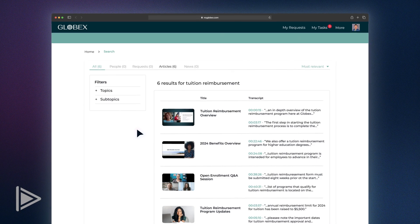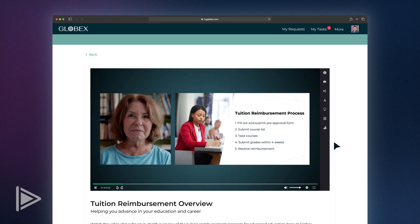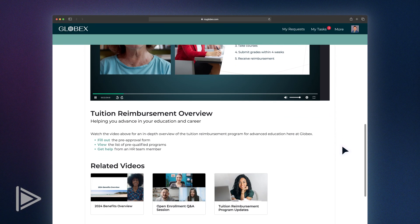Instead of reading reams of text with policies and procedures, I can find the exact moment in the overview video that covers the information I need, along with other tuition reimbursement related videos in this playlist. Now I know my first step is to submit a pre-approval form on the page linked here.